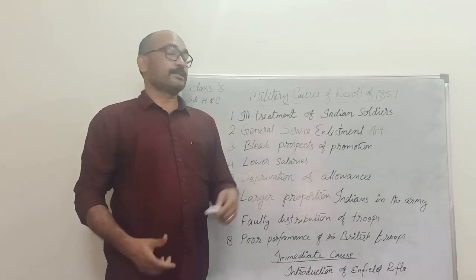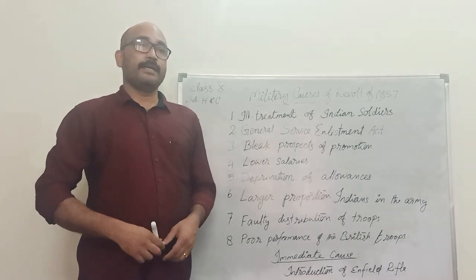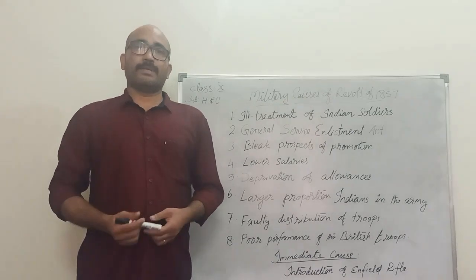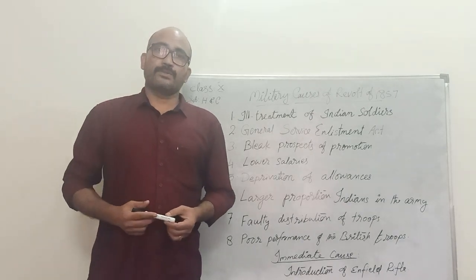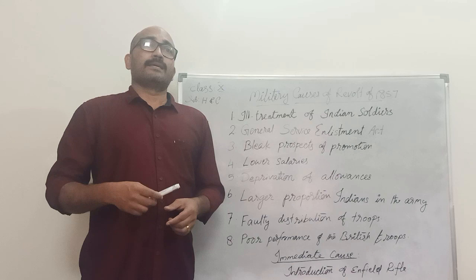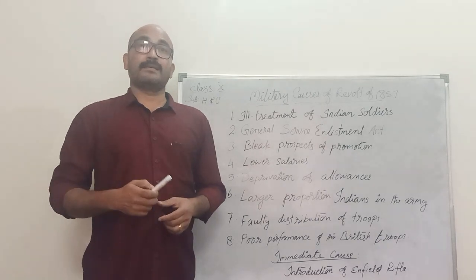First: ill treatment of Indian soldiers. The Indian soldiers helped the British in establishing a colonial empire in India and different parts of the world. But the British treated the Indian soldiers very badly. They were poorly paid, badly housed, and the working conditions were very poor. They did not allow Indian soldiers to wear caste and sectarian marks like beard, turban, filler, etc.